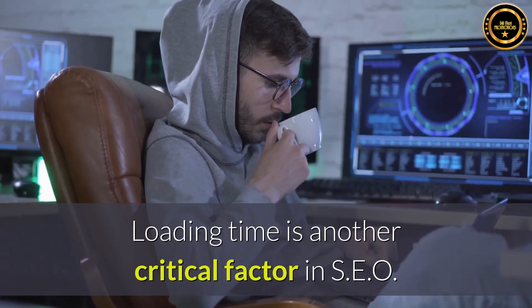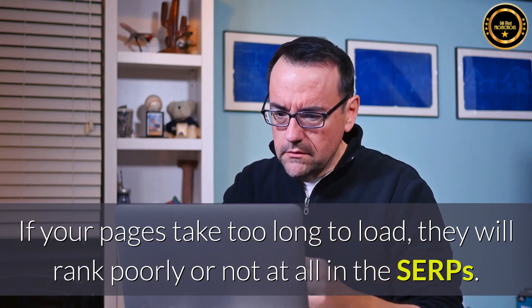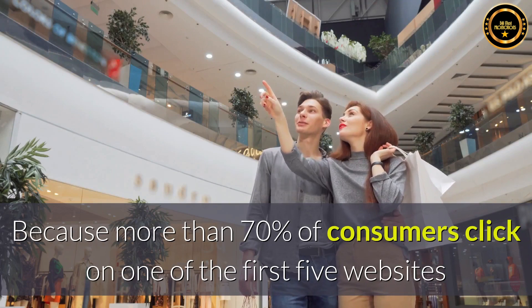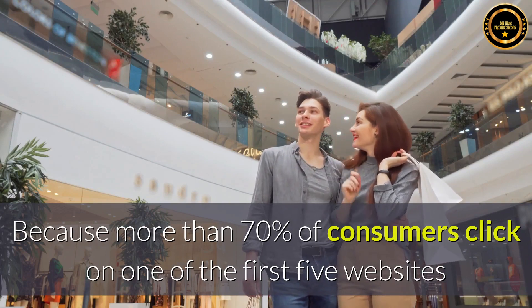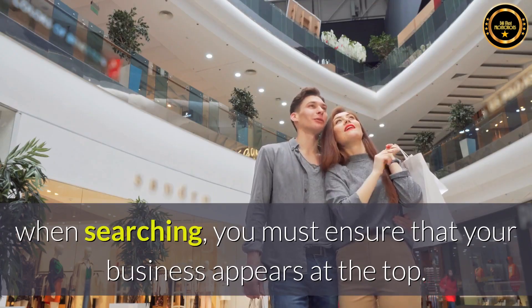Loading time is another critical factor in SEO — if your pages take too long to load, they will rank poorly or not at all in the SERPs. Because more than 70% of consumers click on one of the first five websites when searching, you must ensure that your business appears at the top.